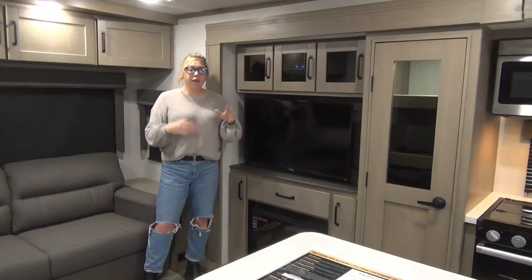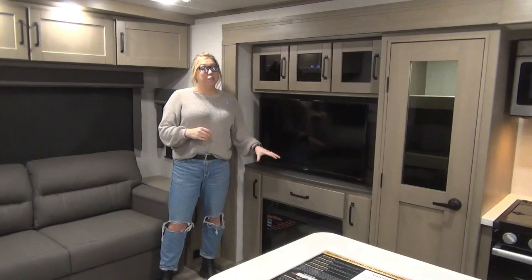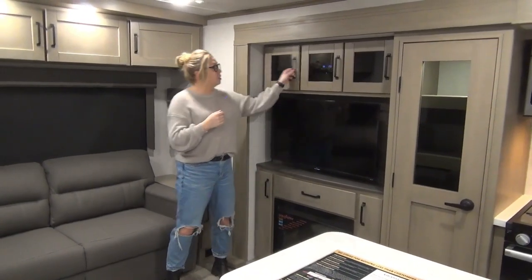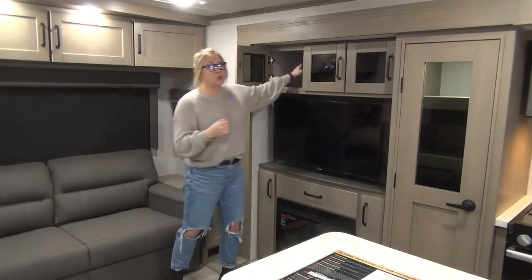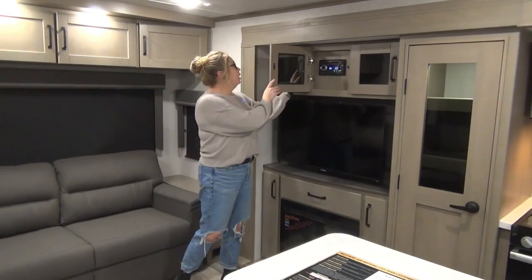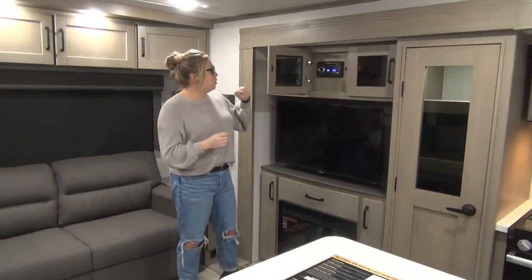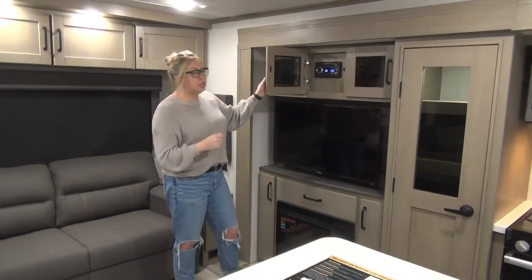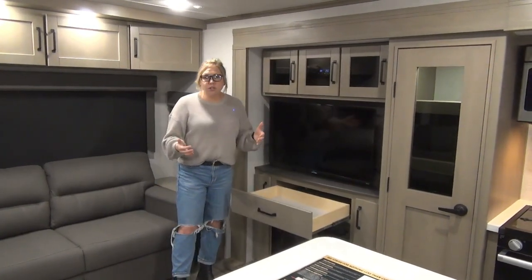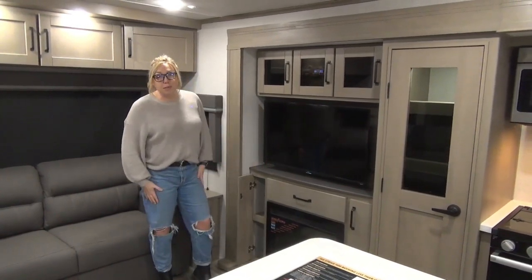I just turned the fireplace off — it is smoking hot in here, our detailers had it going for us. That does push off some good heat, or you can just turn it on and turn the lights on and make it look really nice. We've got smoked glass doors up here, storage as well. Your radio is located up here with a built-in DVD player — so if you are a movie family or have the grandkids along, you've got that plus Bluetooth options. And there's a drawer down here too, so no shortage of storage in this unit — cubbies and drawers everywhere.